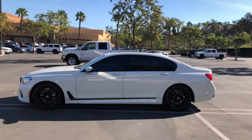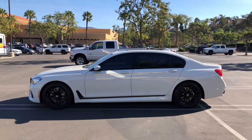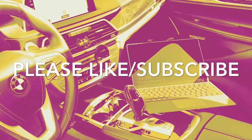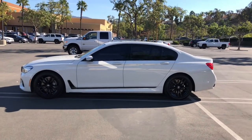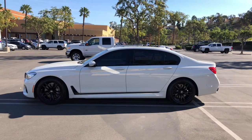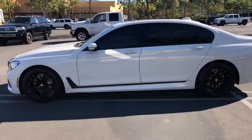Whenever people ask me where my office is, they say it's right here — my 2017 BMW 740 converted into my mobile office. Quick disclaimer: I don't drive while working on my computer, so keep the comments cool.